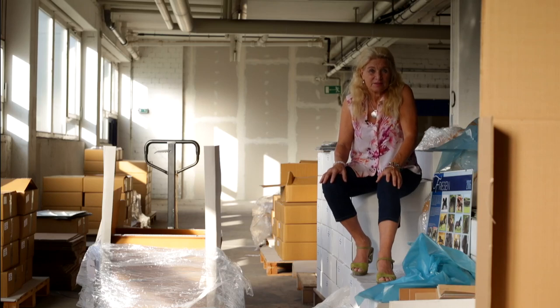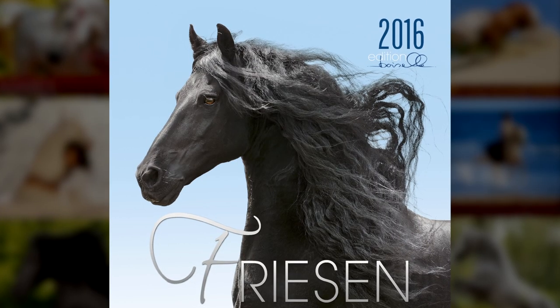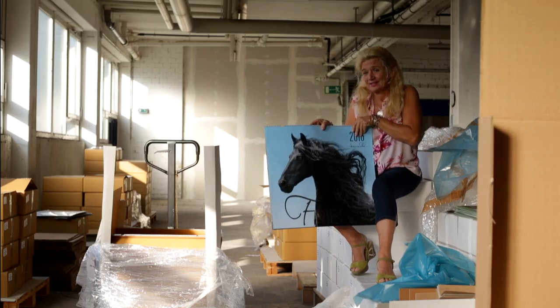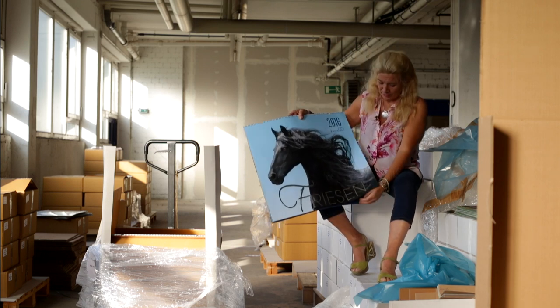For 2016 we are producing about 24 different calendars and this Frisian calendar is at the moment really a favorite one of mine. Why? Because I have been traveling in South Africa and in America and I found incredible horses there. I just wanted to present you today one of the horses.